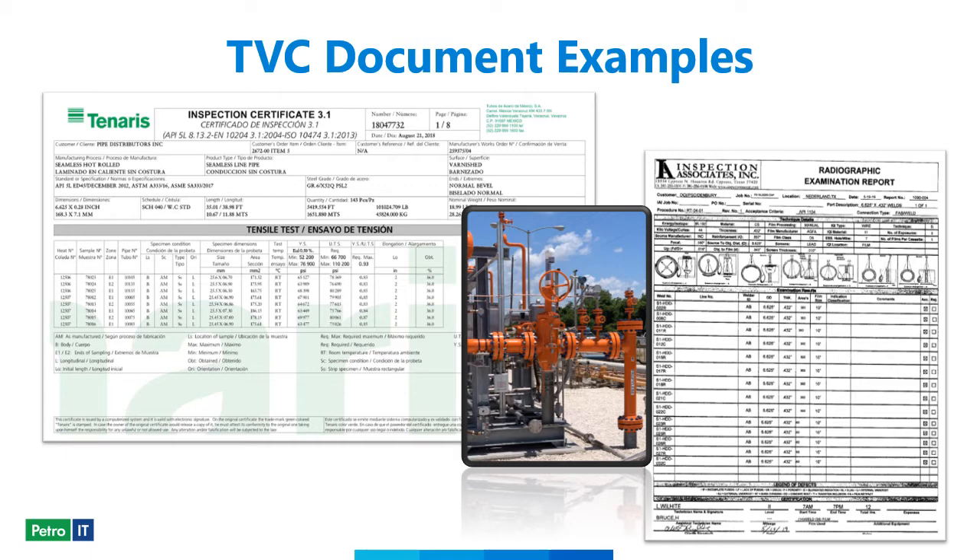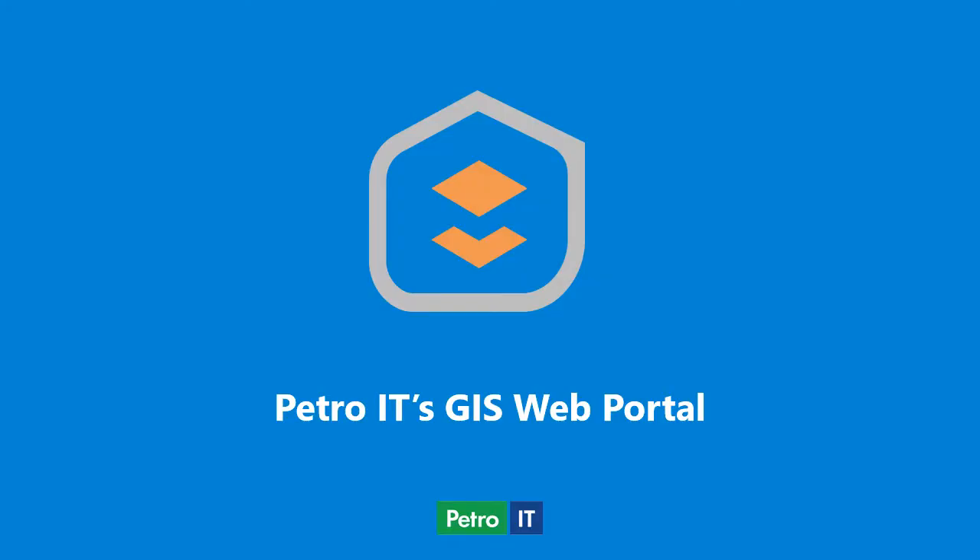Using our GIS-based tracking and traceability solution, the Esri Web GIS platform provided secure access for all relevant stakeholders to track project progress. The project was tracked and viewed by our client utilizing the Petro IT GIS web portal, which provided a view of real-time data progress along with Mega Rule-compliant as-built data being generated as the project progressed.